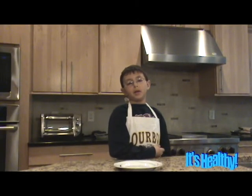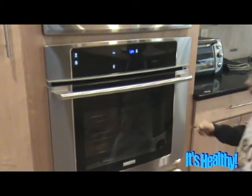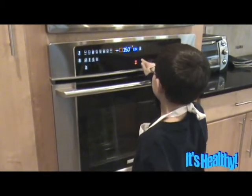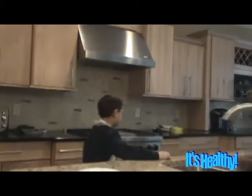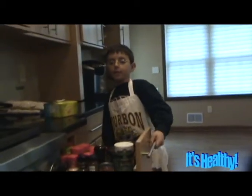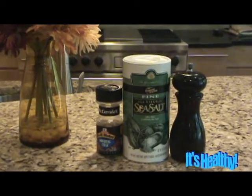I'm going to start by preheating my oven to a nice 350 degrees. Now let's make a great rub. I'm going to start by adding some salt, steak seasoning, and pepper.